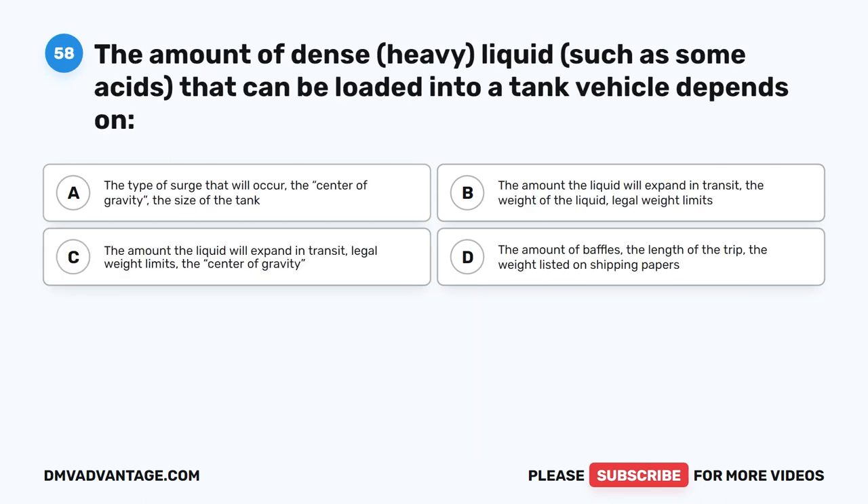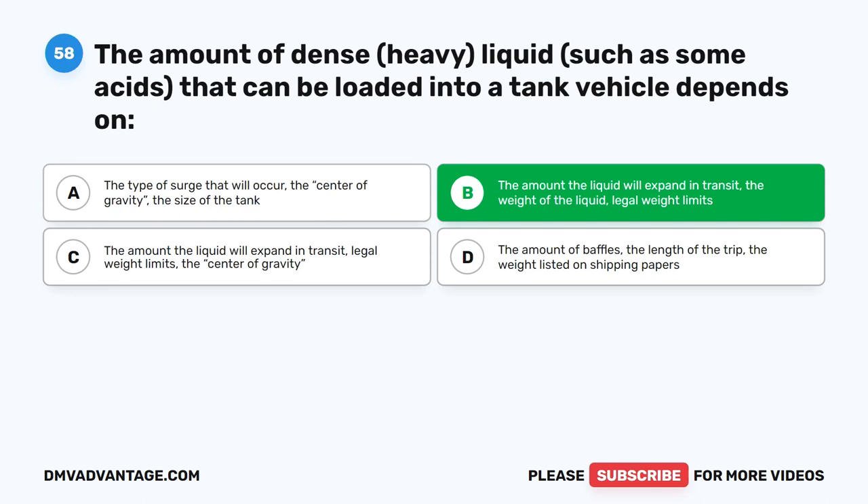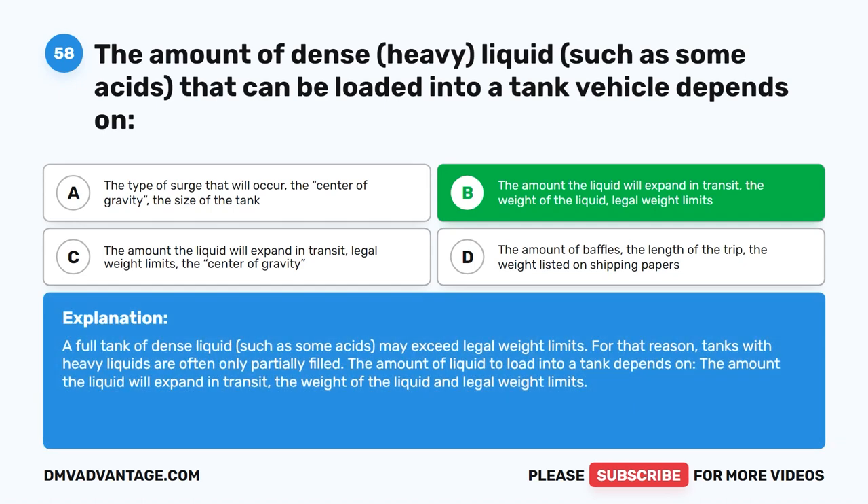Question 58. The amount of dense, heavy liquid, such as some acids, that can be loaded into a tank vehicle depends on what? The correct answer is B: the amount the liquid will expand in transit, the weight of the liquid, and legal weight limits. A full tank of dense liquid, such as some acids, may exceed legal weight limits. For that reason, tanks with heavy liquids are often only partially filled.